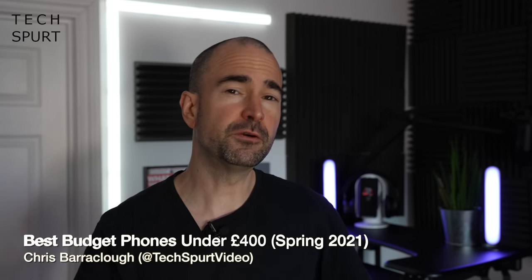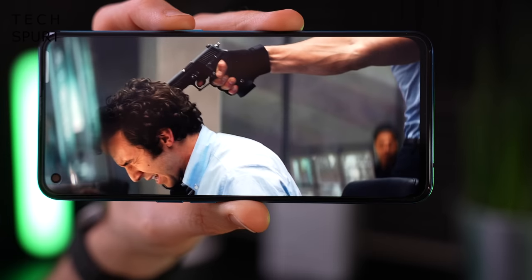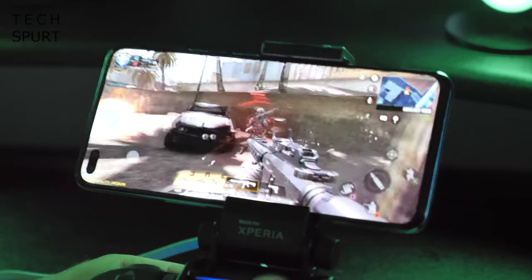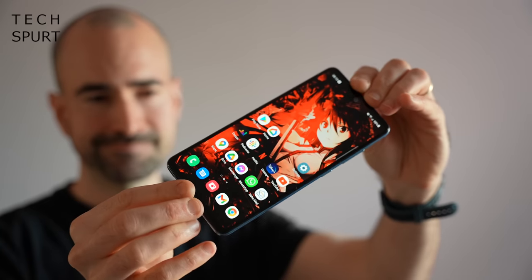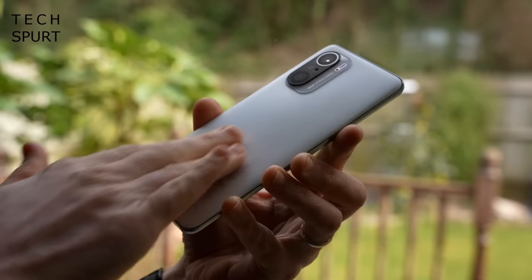If you've got a budget of around £300-£400 to blow on your next budget smartphone, the great news is you can get some very sexy tech for that cash in 2021. We're talking OLED screens, awesome cameras, proper smooth gaming smarts and a bit of 5G action, all for less than half the price of a Samsung S21 or an iPhone or any of those posh premium efforts. So here's my personal pick of the very best budget smartphones for under £400 in 2021.